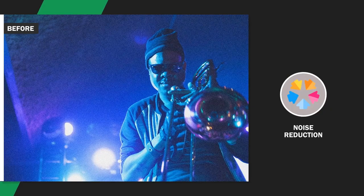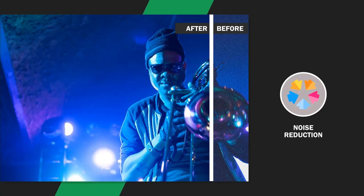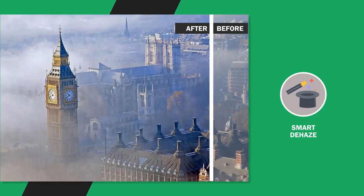Noise Reduction finds and removes unwanted digital noise that results from shooting at slow shutter speeds in low-light situations. Smart Dehaze detects and removes unnatural haze, fog, mist, dust, smog and other distracting elements. Tint Perfection finds the best tint solution — warmer or cooler — depending on several variables.